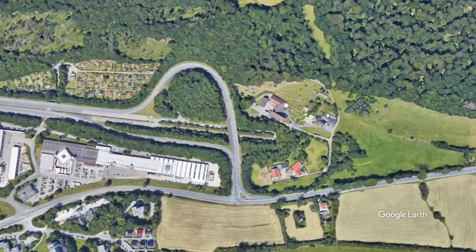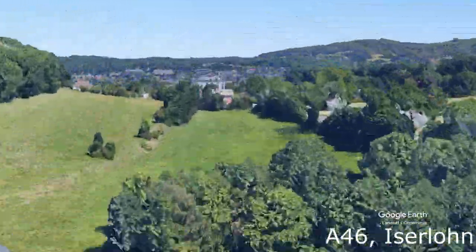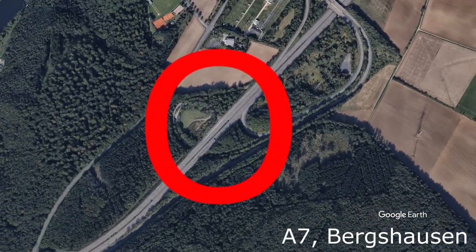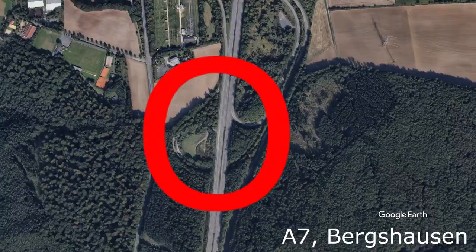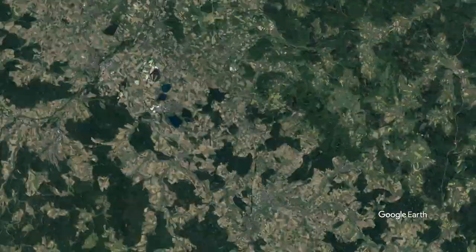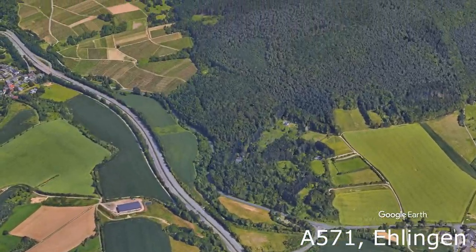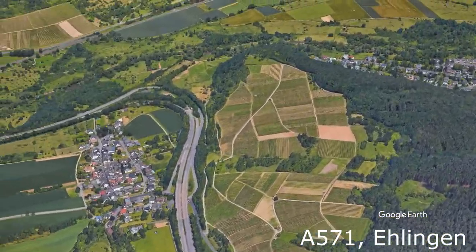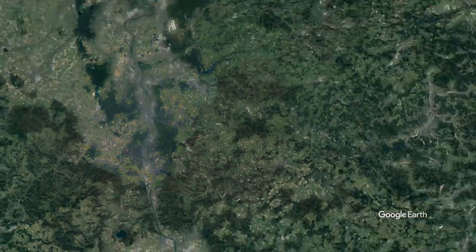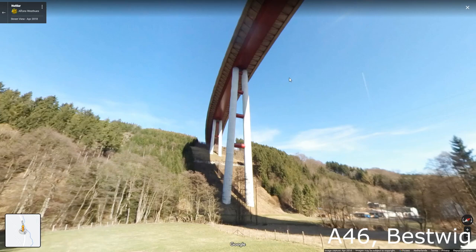This trumpet interchange connection connects the unfinished A46 with Iserlohn. At Dreier Kastel Süd near Berkshausen lies an abandoned trumpet interchange. The A571 splits off the A61 to end after 2.5 kilometers in this unfinished interchange. And this is the end of the A46, where an impressive bridge has been built.